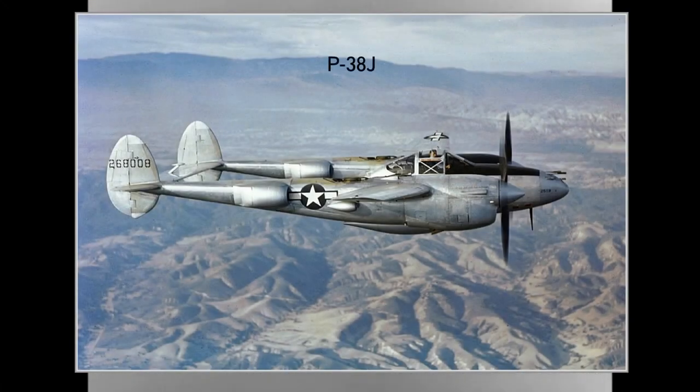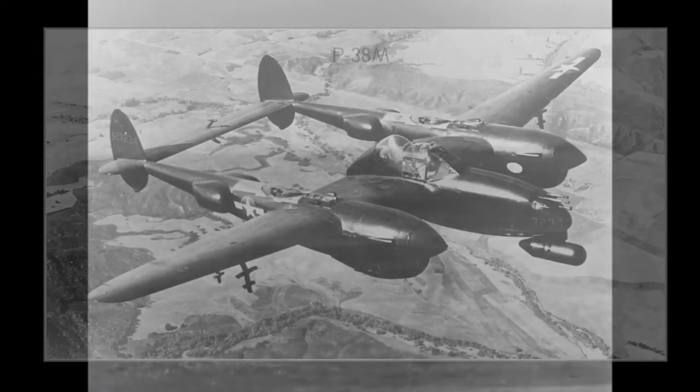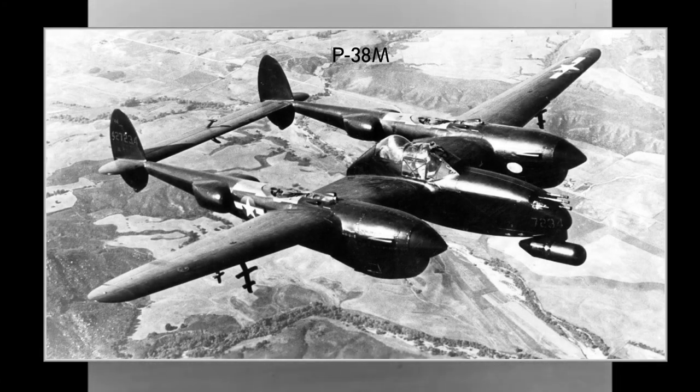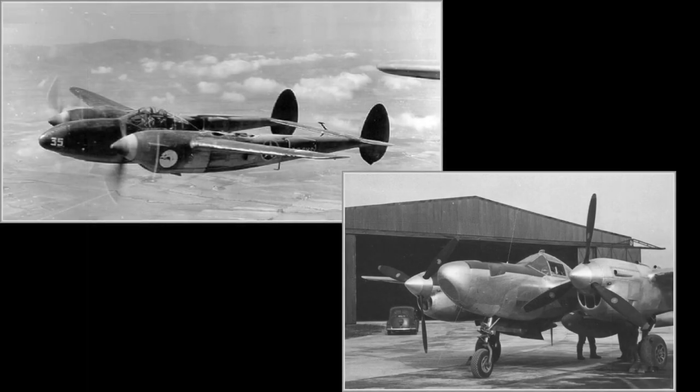P-38J: featured many improvements including higher output engines, chin radiators, and flat bulletproof windshields. P-38K: equipped with more powerful 1,400 horsepower engines and larger propellers, but it didn't go to production. P-38L: received the most powerful 1,600 horsepower engines. TP-38L: trainer version. P-38M: radar-equipped night fighter version. F-4 and F-5 versions: reconnaissance planes built from different variants of the P-38.